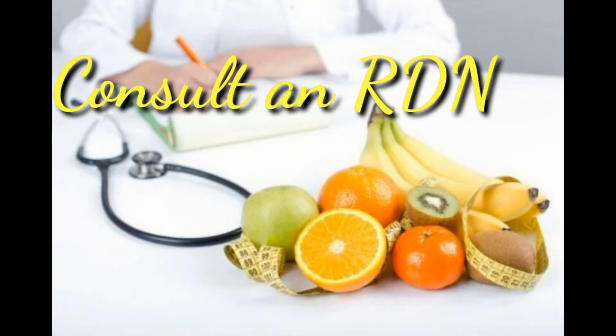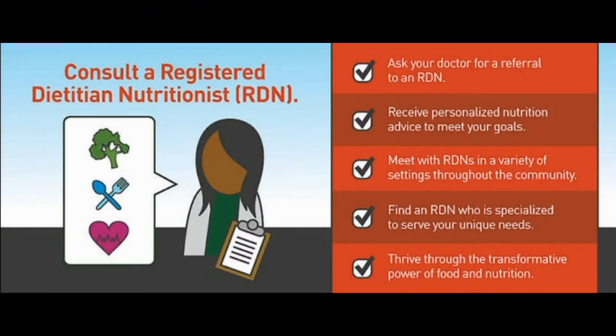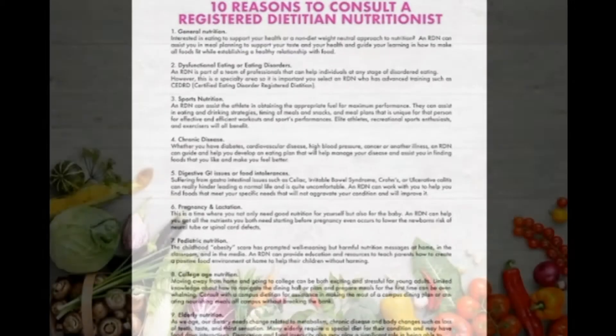7. Consult an RDN. Whether you want to lose weight, lower your health risks or manage a chronic disease, consult the experts. Registered dietitian nutritionists can help you by providing sound, easy-to-follow personalized nutrition advice.